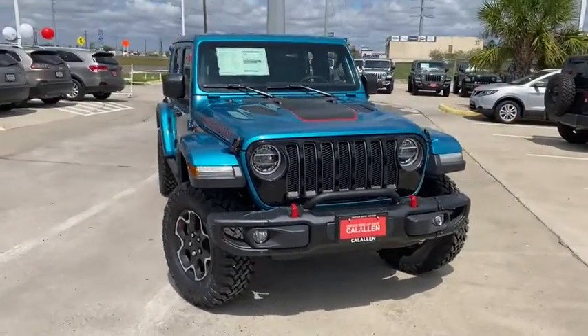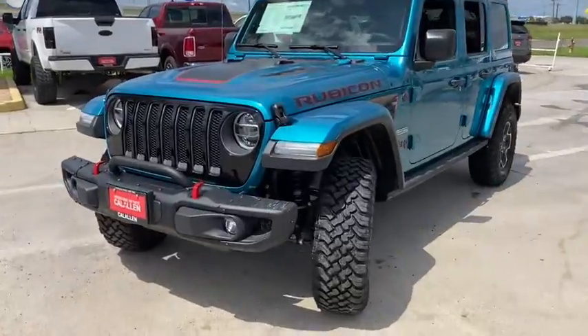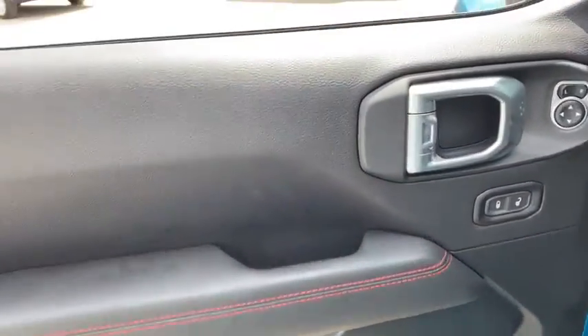Make a great choice today with the 2020 Jeep Wrangler. Few vehicles are better off-road than a Jeep Wrangler. This is the one that started it all. Traceable to the original Jeep, the Wrangler is the very symbol of off-road capability.